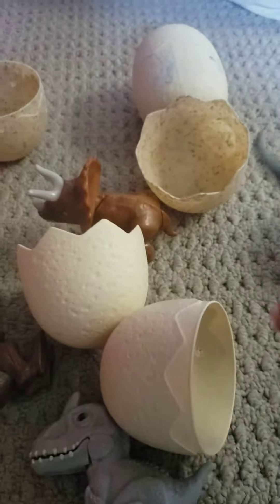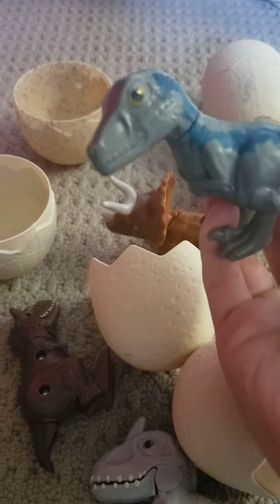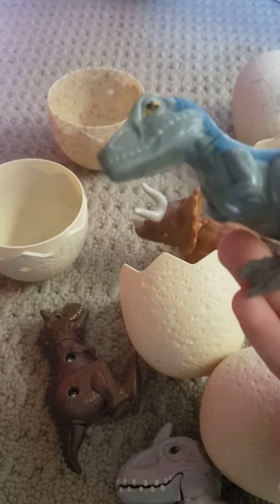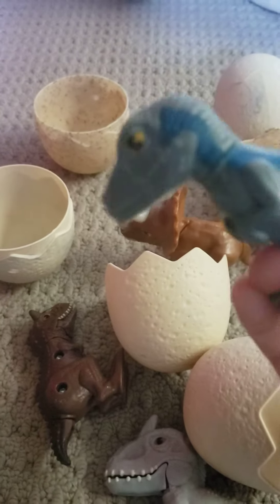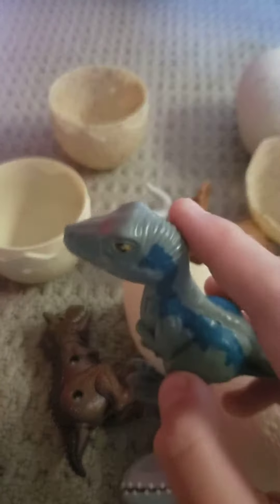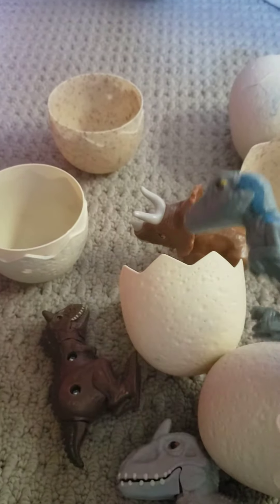Let's see the next one. It's Blue from the Jurassic World movie. Blue is a good guy — he fights the Indominus Rex. I like the colors of him, and he's a raptor.